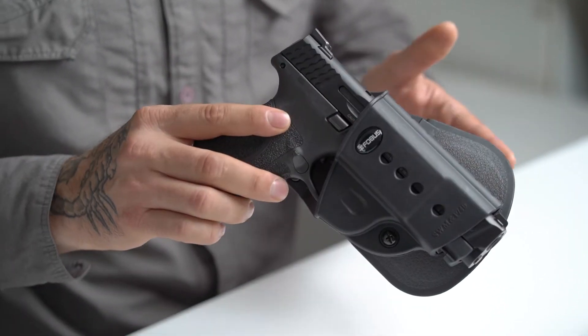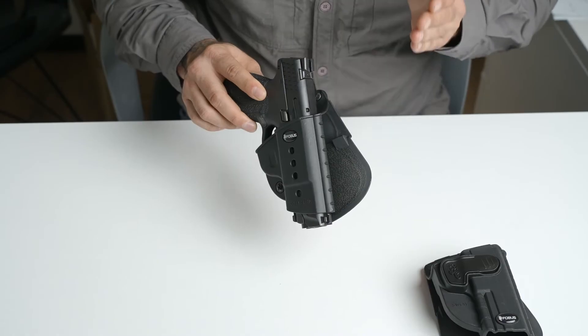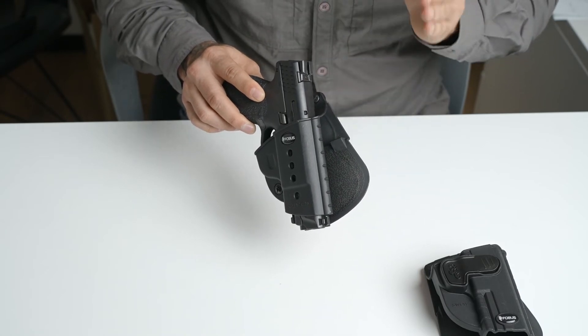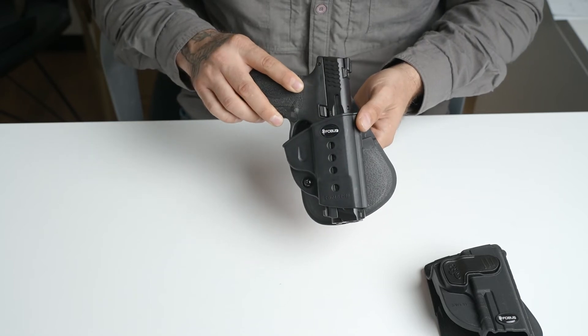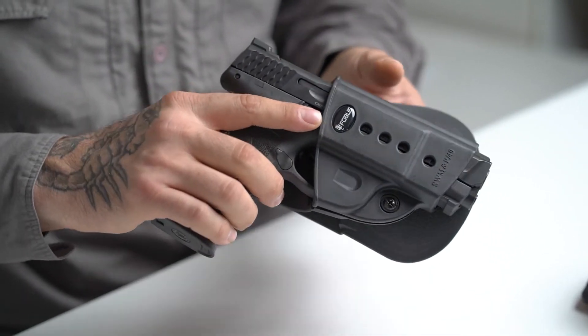Should you find yourself in a threatening situation, every second counts and you might not be able to unholster fast enough. So if you choose a passive retention holster, it might give you that extra second you need.